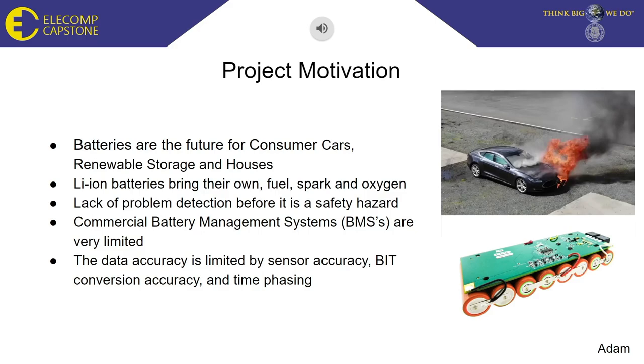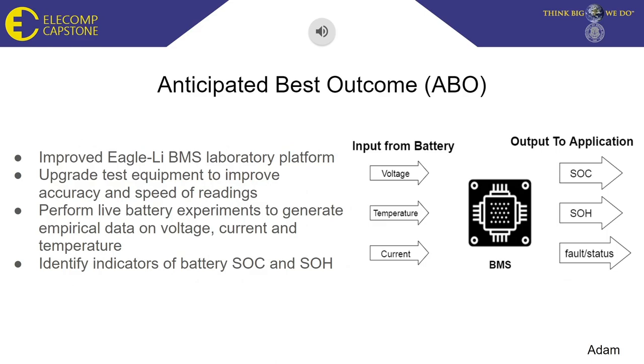Our vision is to create a better testing platform to replace the commercial battery management research systems that are limited by their sensor accuracy, and find new ways to make batteries last longer and be safer for consumers. Our anticipated best outcome is to improve last year's BMS system by implementing new and improved components that will elevate the accuracy and speed of the tests, yielding better data for voltage, current, and temperature, which can help us determine the state of health and state of charge of our batteries in a more accurate and efficient way.